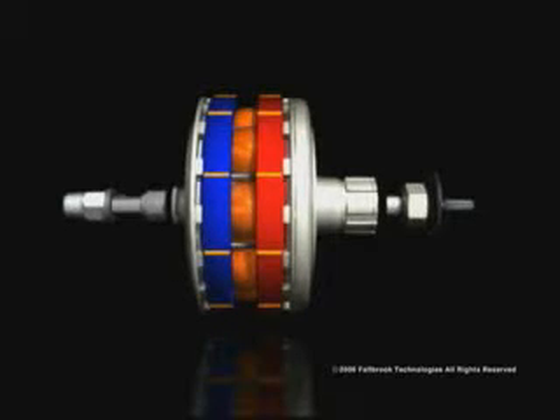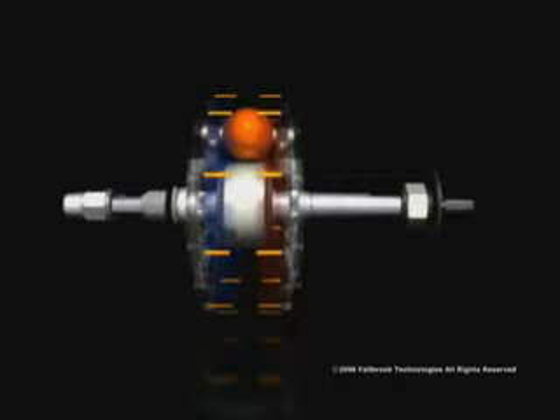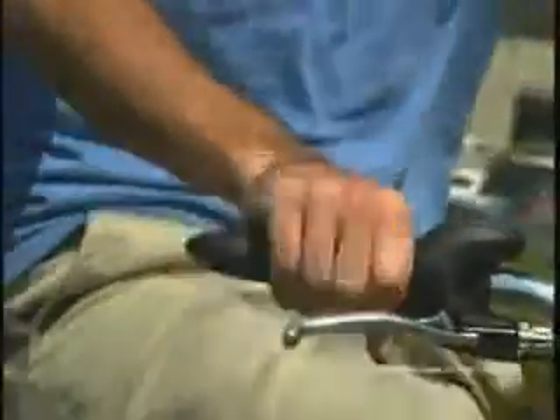In the middle, you see the rotating balls supported and controlled by the idler. The control rod moves the idler back and forth, and is adjusted by twisting the shifter located on the bike's handlebar.